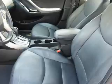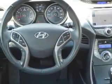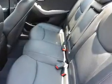Inside you'll find Bluetooth connectivity and auxiliary input, curtain head airbags, front airbags, side airbags, side impact door beams, child safety locks, iPod integration, cruise control, and a trip computer.